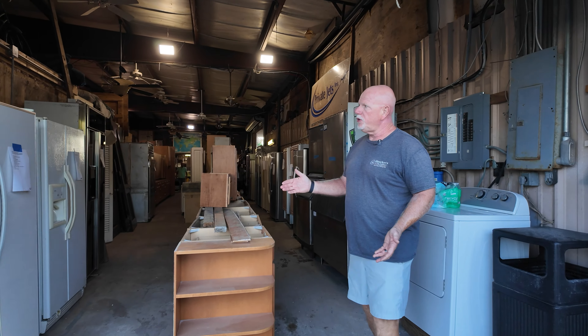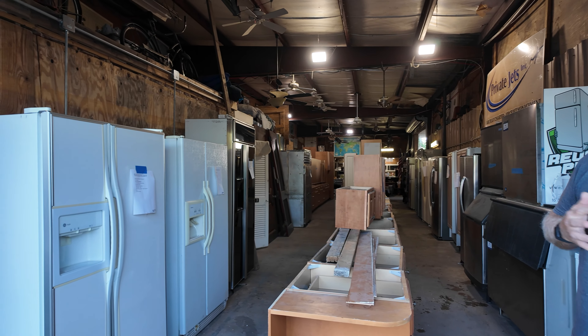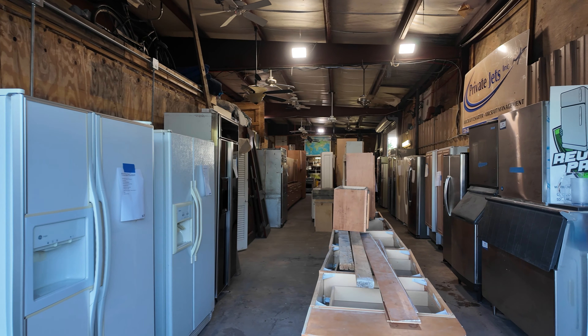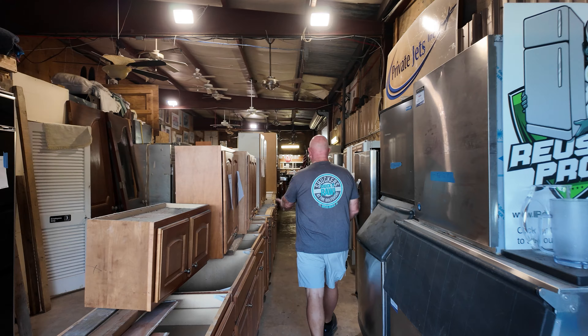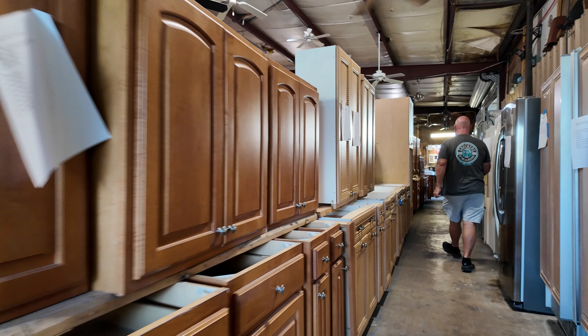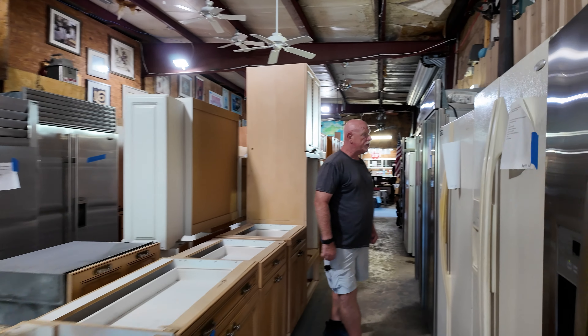This is what I wanted to show you — we get and sell in excess of 1,500 refrigerators a year. A lot of them are high-end refrigerators. And again, this is another kitchen cabinet set, and then all these refrigerators.